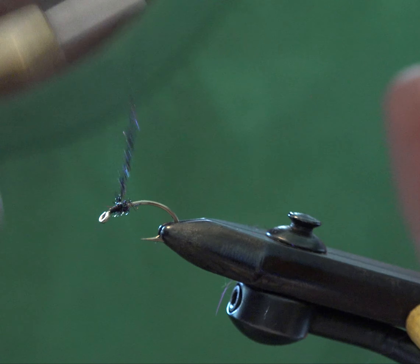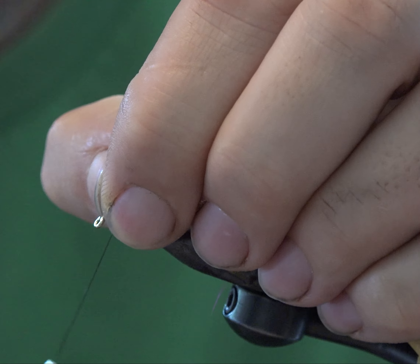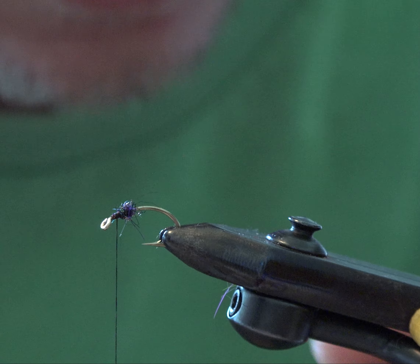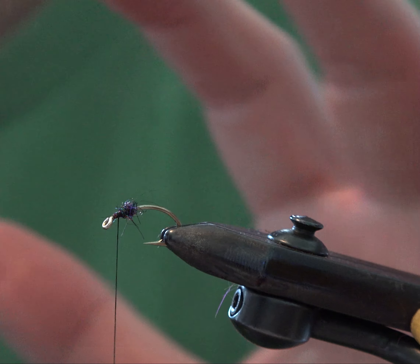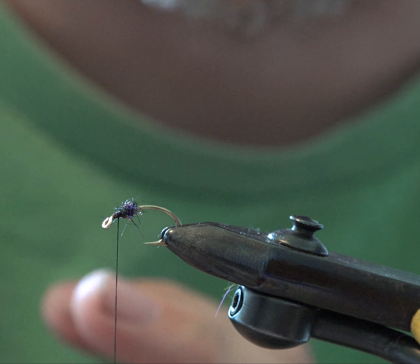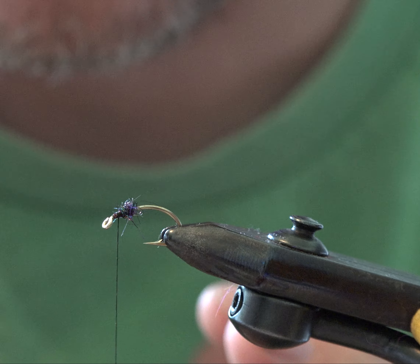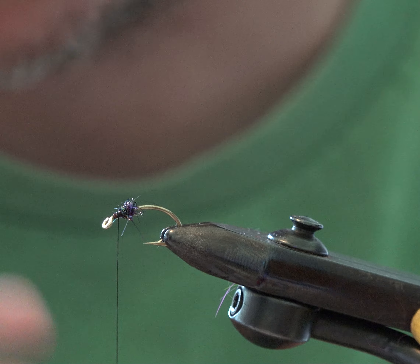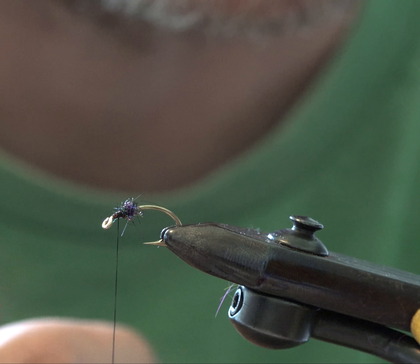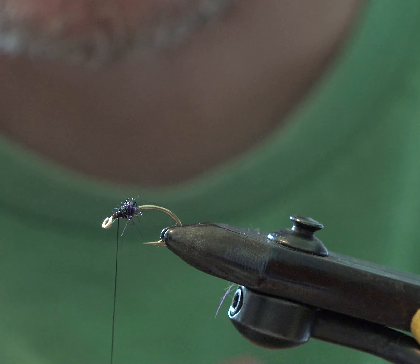If there's anything euro nymphing taught us, it's that trout are kind of dumb and we can get away with a little bit more than we thought we could — at least in a subsurface world. In dry fly fishing you still have to be more on point with drag-free floats. Caddis and stones move all over the place, but there's a bit more exact representation needed of what they're eating on the surface.